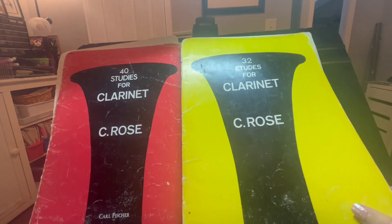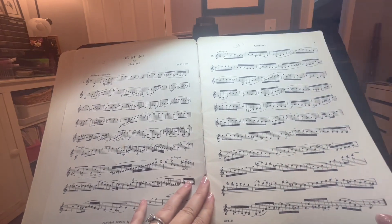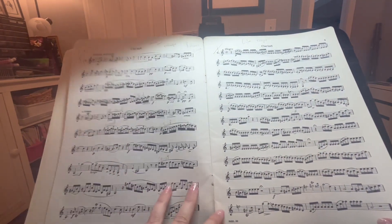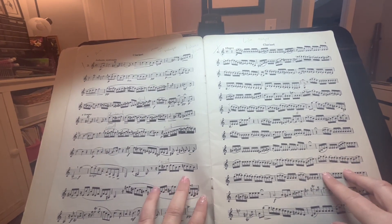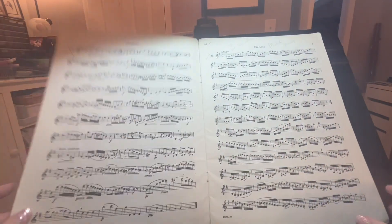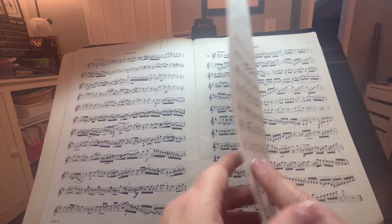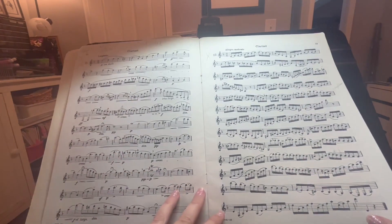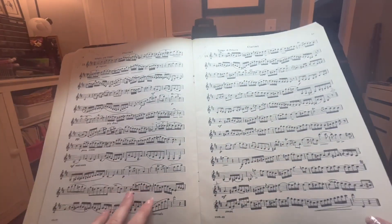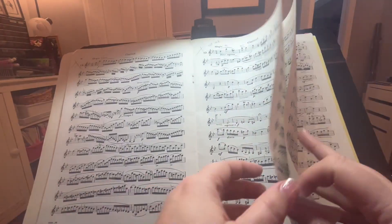Moving on to the Rose 32 Etudes for Clarinet by Rose. These are very standard etudes. I actually see these come up a lot on district band auditions and all-state auditions — they'll use either the whole etude or parts of the etude as the prepared piece for each competition. These are very standard, very beautiful etudes in the clarinet literature.